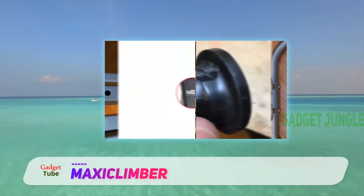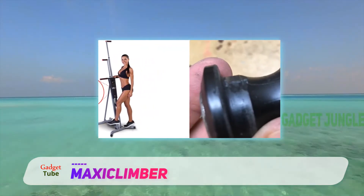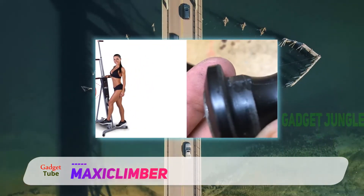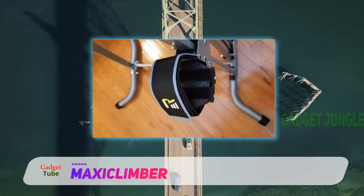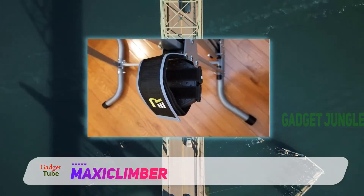If machine durability and longevity is your thing, then you probably cannot do any better than the Maxi Climber. It has an excellent build, unique design elements, and comes at a pricing good enough to be affordable to almost everyone.